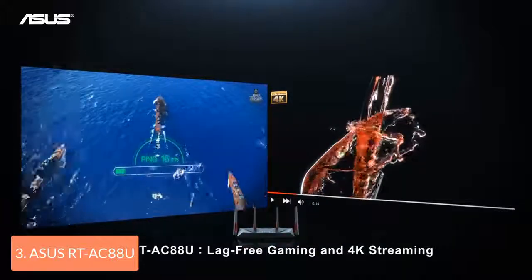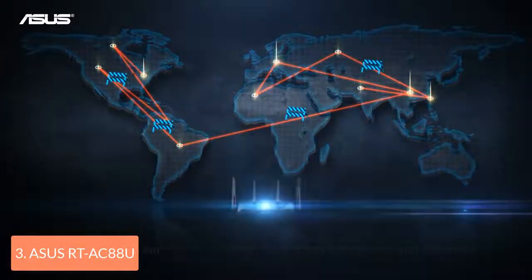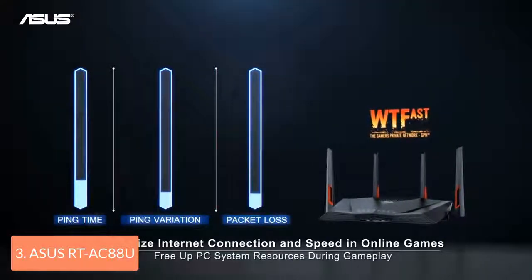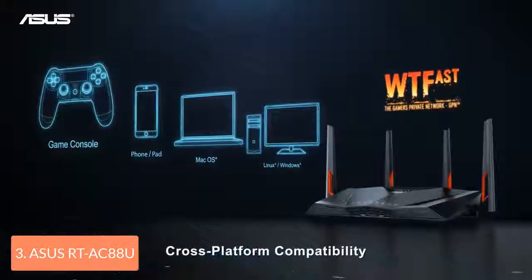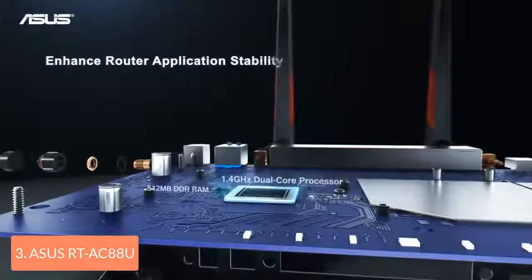The RT-AC88U can be managed through its application, so you can monitor the network traffic in real time and also adjust the security settings. If you want more options, you can use its web-based console. To conclude, this dual-band router is capable of delivering very fast throughput performance, equipping you with simultaneous multi-client MU-MIMO data streaming and loads of features to ensure a better gaming experience.